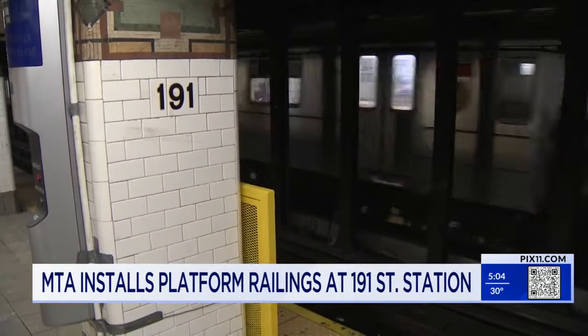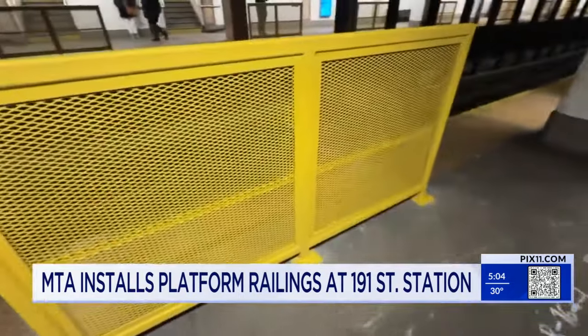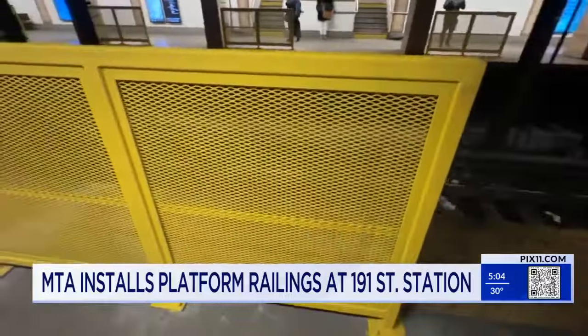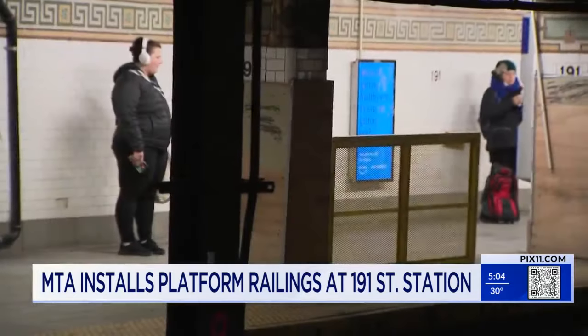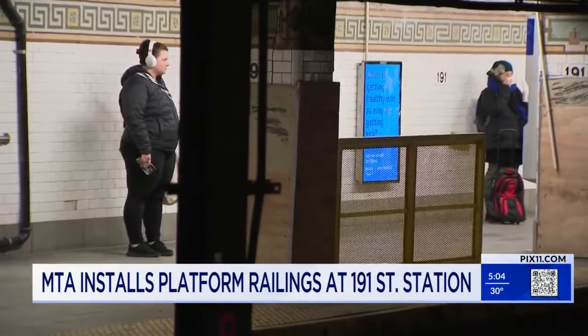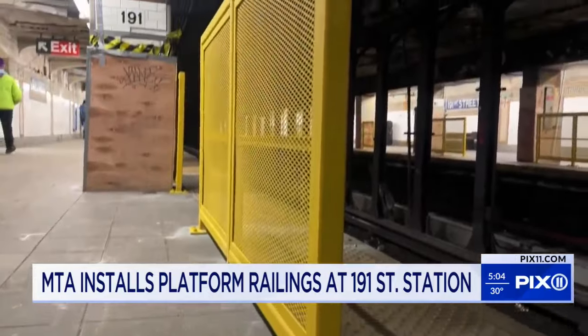Now the 191st Street subway station on the one line in Manhattan has some new safety barriers to keep people from falling or being pushed onto the tracks. The MTA is installing yellow fences on the north and southbound platforms.